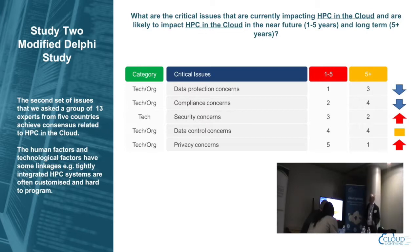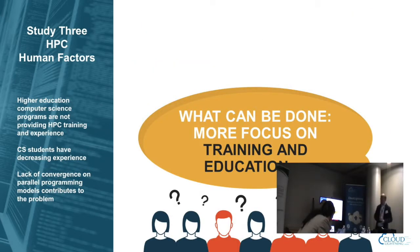In the deeper qualitative phase, we asked cloud experts and HPC experts separately what their top three critical issues were over one-to-five years and five years beyond. For the HPC domain, education and training is a huge issue — not just talent acquisition but talent retention. There's a belief that universities aren't producing students and graduates with the HPC experience and expertise the industry needs. Those students have decreasing experience and decreasing interest in HPC.